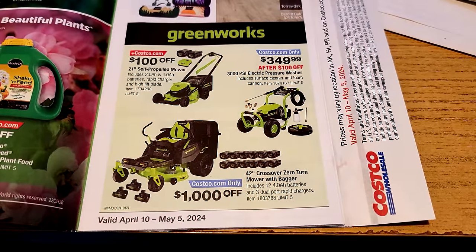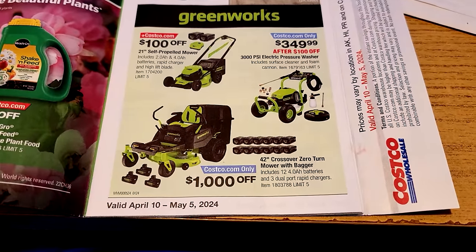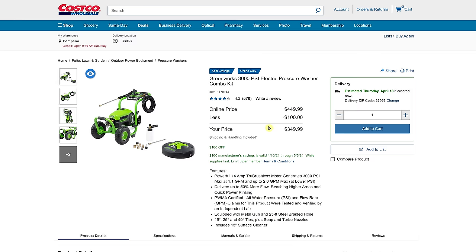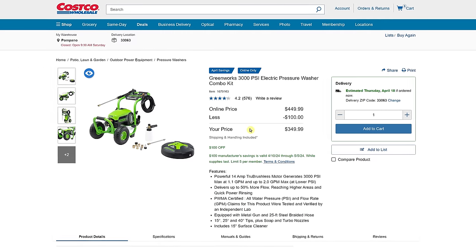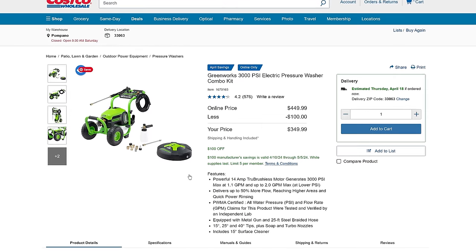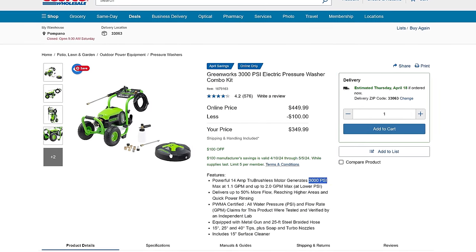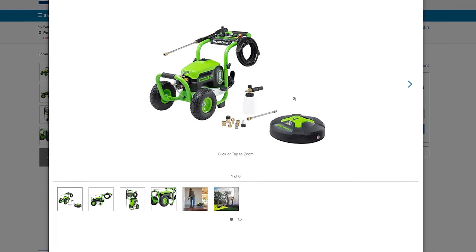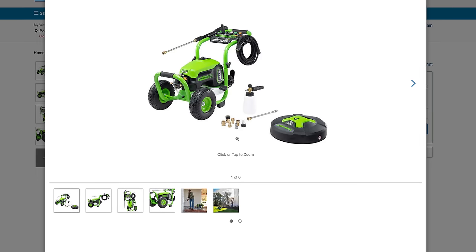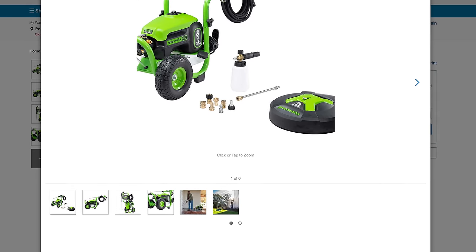A lot of times they'll put stuff in the flyer that's only available at Costco.com — you can see this pressure washer has the blue stripe over it that says Costco.com only. It's $100 off online. Remember to look for that blue stripe. This is the very first time I've seen an electric pressure washer that goes up to 3000 PSI — normally they're 2000 or 2100. It comes with a surface cleaner attachment, which is the proper way to clean sidewalks, plus a soap cannon for foaming car washes.